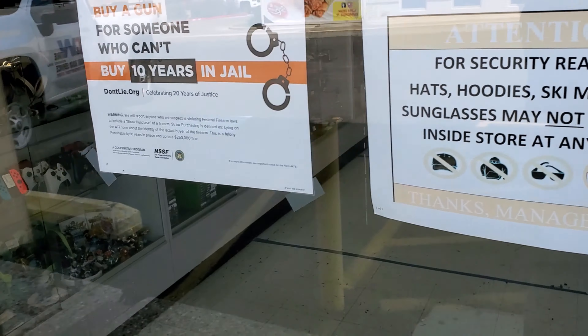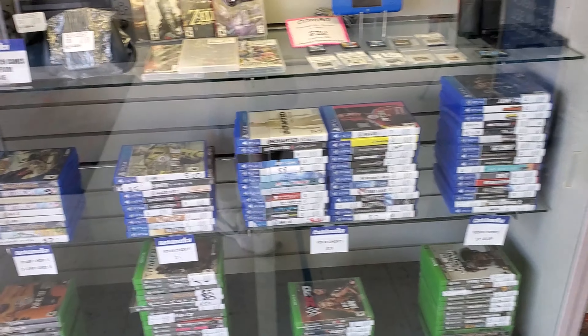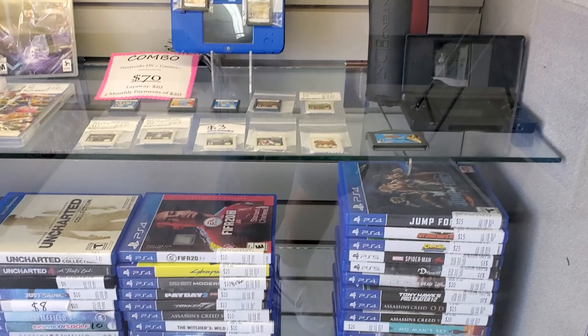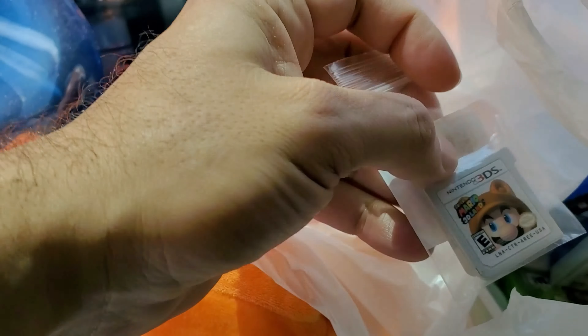My next stop is Cash America Pawn. I'm just going to record the entrance here. I don't like recording inside — there's always music or something going on. They have a gaming section with some new stuff, so I'm going to look around. Epic stop here guys — the prices were not outstanding.